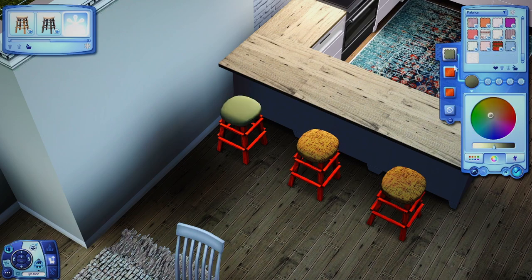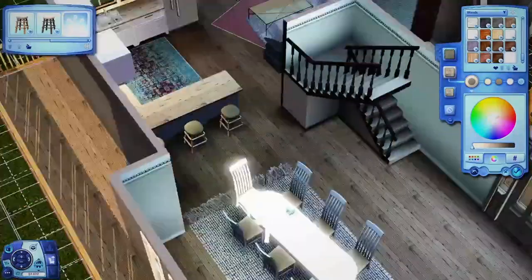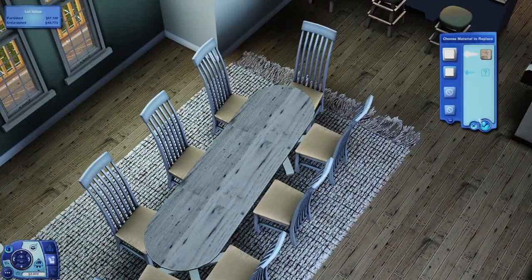I normally would do marble, but I changed it up a little bit and I have to say I'm very, very pleased with it — very happy with it.